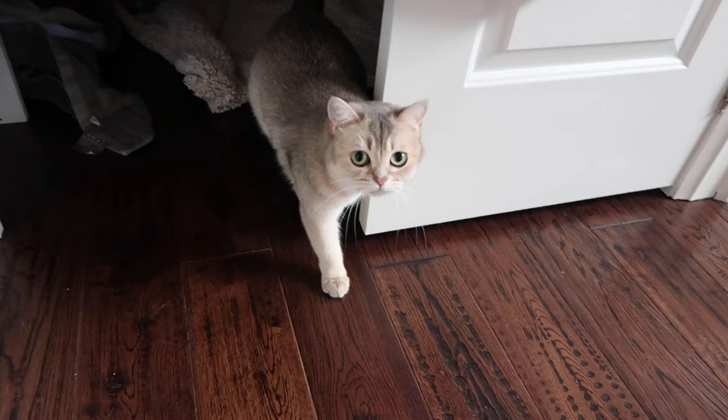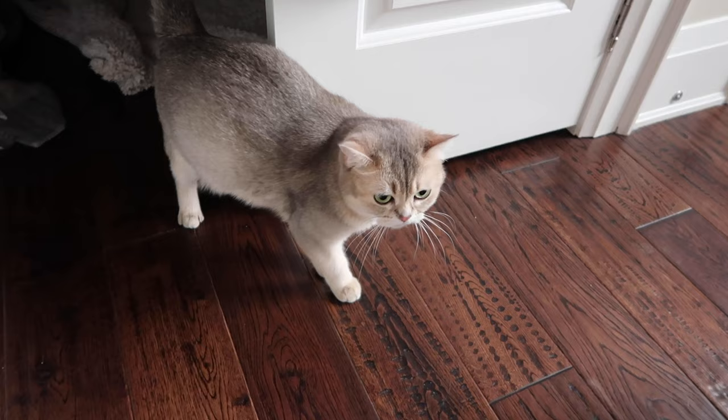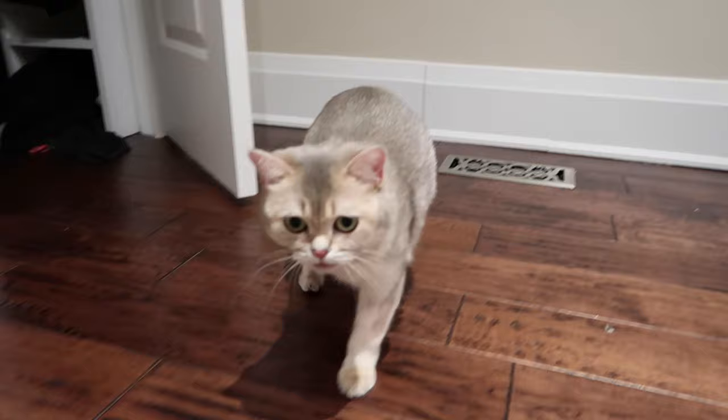The tenth sign that your cat is in labor is vocalization. This is probably the most obvious sign that she's literally about to give birth — she'll begin meowing, chirping, howling, and making any sounds indicating she's feeling contractions. At this point you should be able to see the abdomen moving in and out as she begins to push the fetuses through the birth canal.